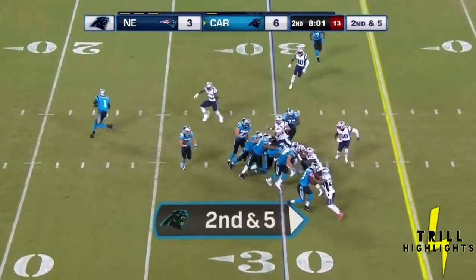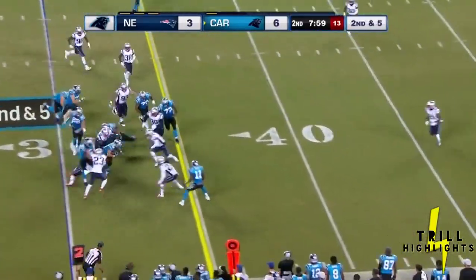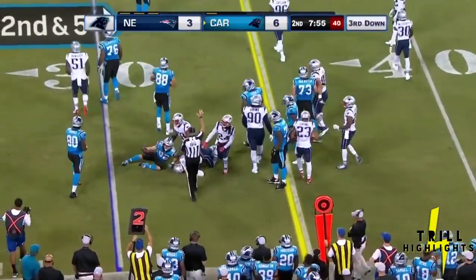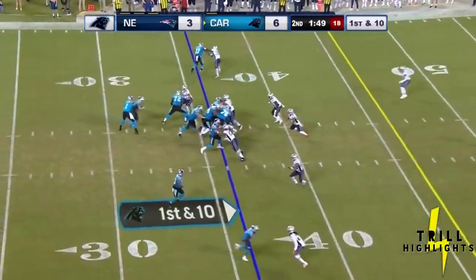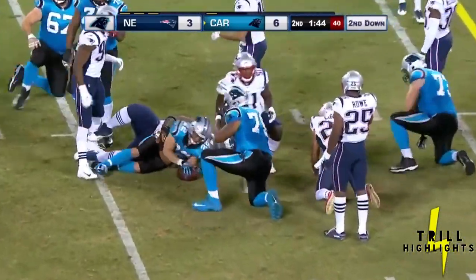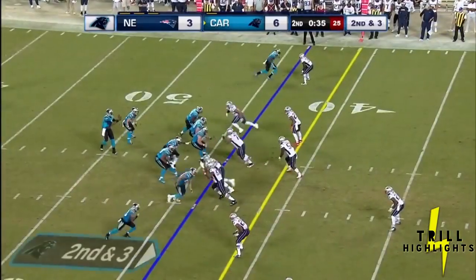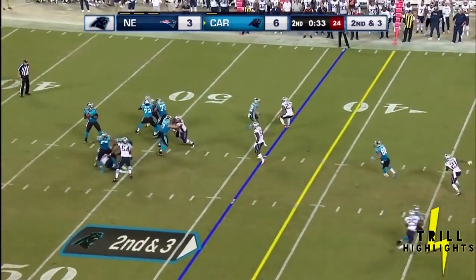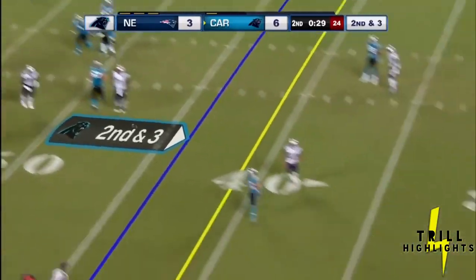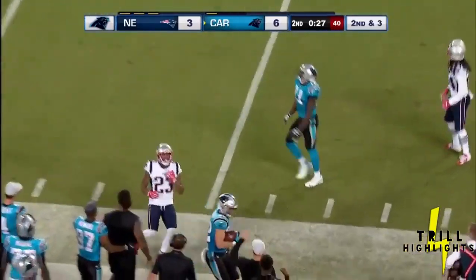Strong right formation, one back and McCaffrey. Trickling right. One of the chances to be in two-minute. So second down and short. Newton leans back and finds McCaffrey for the first down.